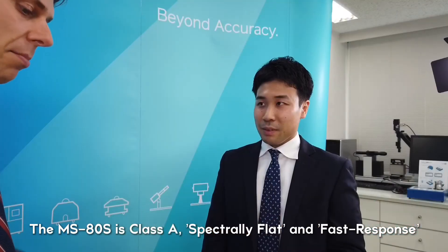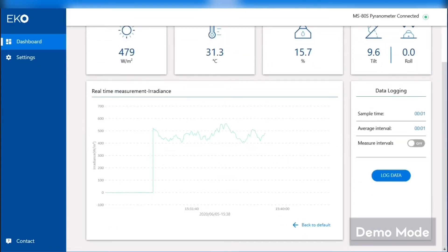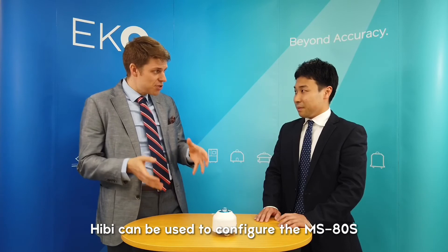And I believe that with the MS80S, there is also some software available — Hibi. Could you tell us a little bit about that? Yes, Hibi software can provide setting configurations, show the status information of the MS80S, and also provide data logging functionality, recording the data by PC. With the MS80S and the Hibi software, you can just connect it to a regular laptop and use that. Is that right? Right.